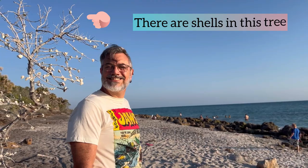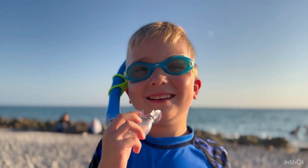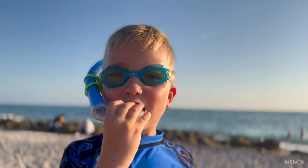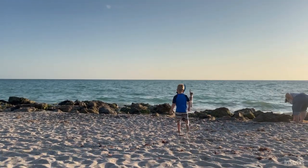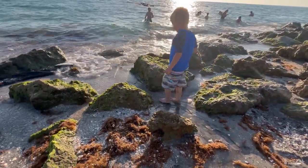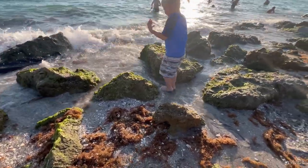Smile, Jer! What do you have on there, Ezra? A snorkel. Why are you wearing that? To look for shark teeth. The beach itself had a really unique look with all the rocks lining the shoreline. It made for a really very pretty view.